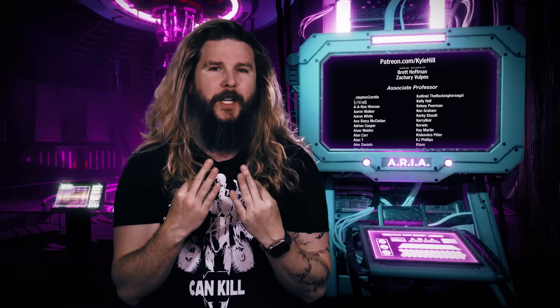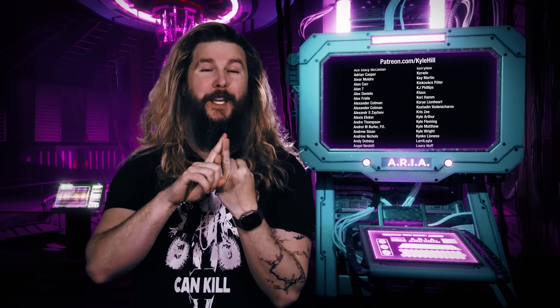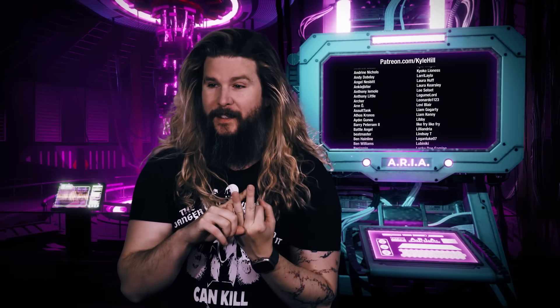Thank you so much to the very nerdy staff here at the facility for their direct and substantial contribution to the making of this episode. If you want to join the facility, drape on an only slightly bloodied lab coat, see videos early, get behind-the-scenes photos and videos, and access a private Discord where you can ping me at any time of day, go to patreon.com/kylehill and join the facility today. If you support us just enough, you get your name emblazoned in every single video that we make, and we're so appreciative — there are hundreds and hundreds of you.